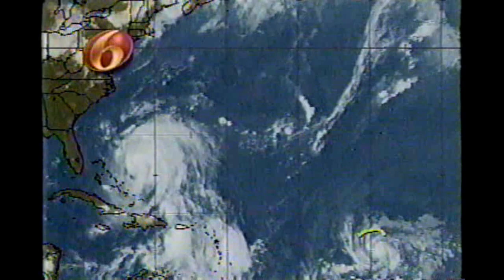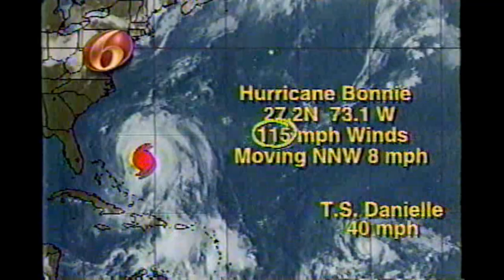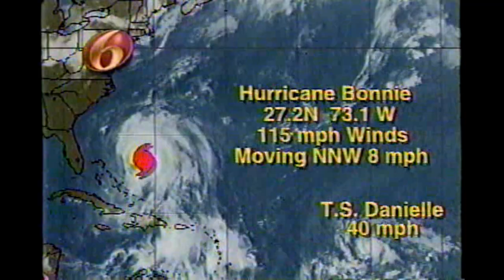Looking at the satellite picture of what's happening in the Atlantic Basin, not only do we have Hurricane Bonnie to deal with, but a new storm has also formed — Tropical Storm Danielle — down in the Atlantic. That storm is continuing to move toward the west-northwest at about 20 miles an hour with wind speeds of 40 miles an hour. Notably, a wind speed of 115 miles per hour is generally double the amount of energy in a storm of 75-mile-an-hour winds.